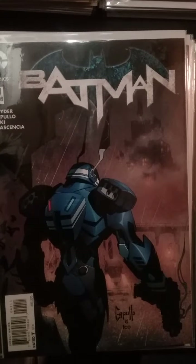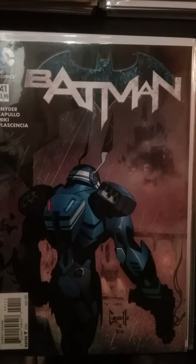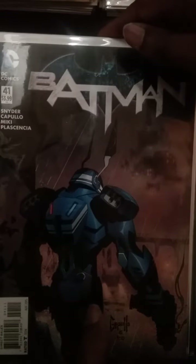Batman number 41. This book is the first appearance of the James Gordon era as Batman. Even though we're now in Rebirth, it will go down that he has at one time been Batman. This book shows him in the Batman armor, and I guarantee this book will be worth some money in the long run.